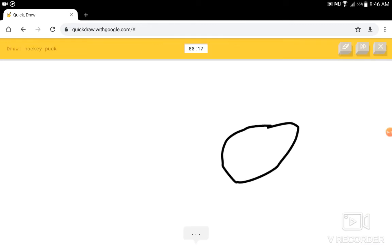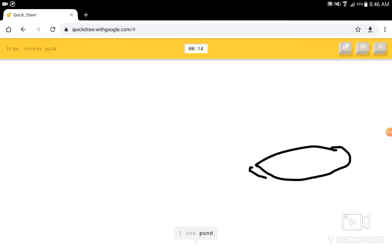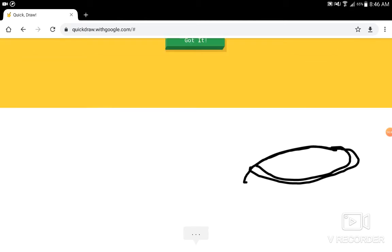Hockey puck. I see circle. I see ponk, or penis. I know — it has hockey puck.